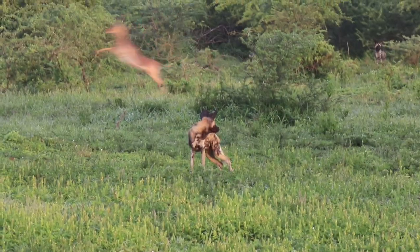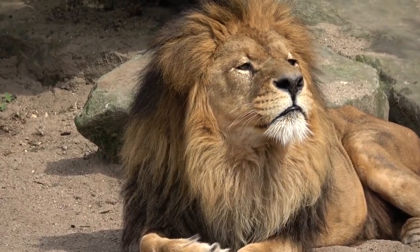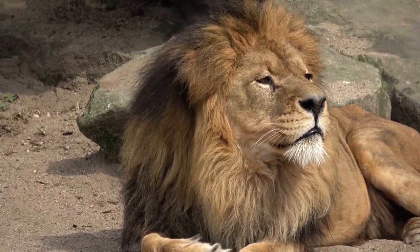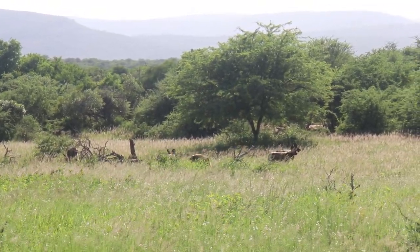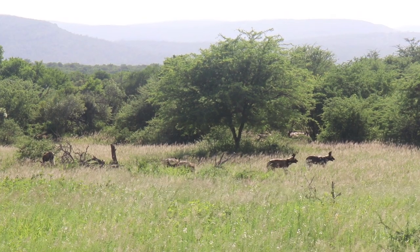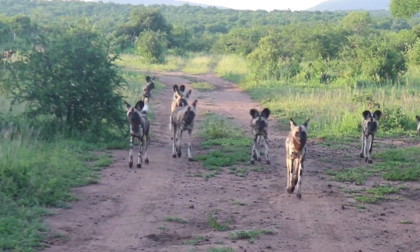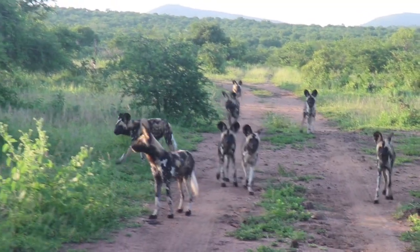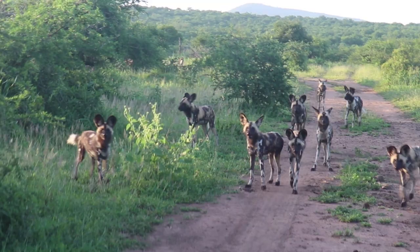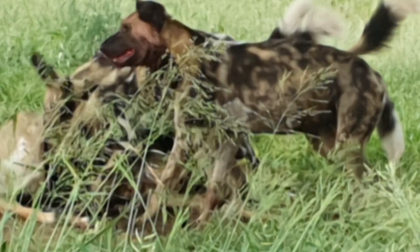Up to 80% of these animals' hunts end in success, which is incredible when you compare them to a lion's measly 30%. While both species work in a team, the dogs often utilize greater numbers and their endurance. Packs will chase and harass animals until they literally collapse from exhaustion and can do little to fight back, at which point the dogs tear in, killing via blood loss and shock.